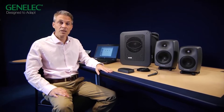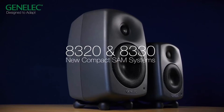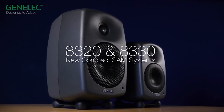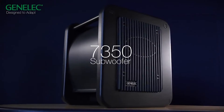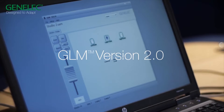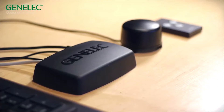These systems automatically and accurately adapt to the acoustic environment. Now we are very proud to introduce two new compact systems: the 8320 and 8330 two-way systems, along with the 7350 subwoofer and GenLEC loudspeaker manager software version 2, highly intuitive, that goes along with a new measurement microphone and a new network adapter.